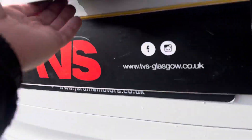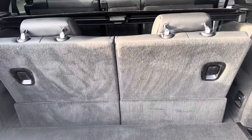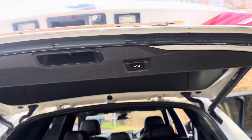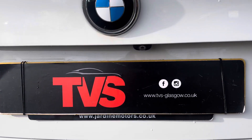Opening the boot electronically. Now with the third row up there's not a huge amount of boot space, but if these fold flat the boot is cavernous. You will find more pictures and images on our website, which is tvs-glasgow.co.uk.